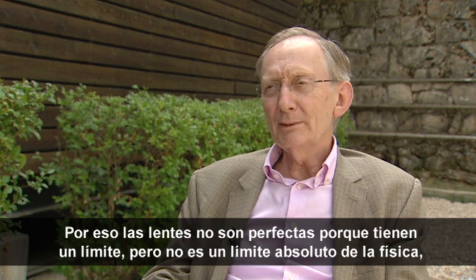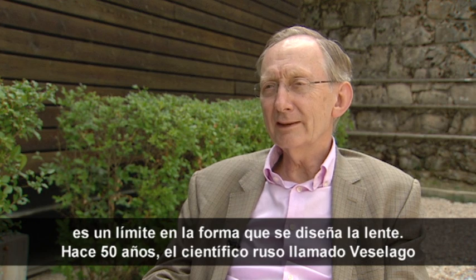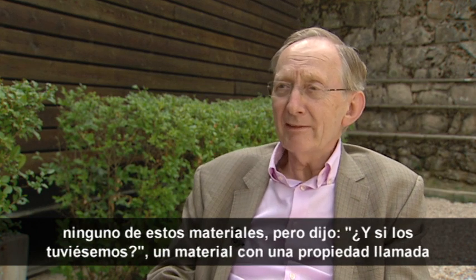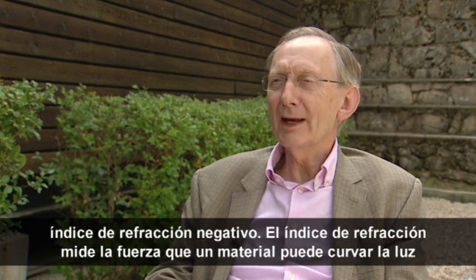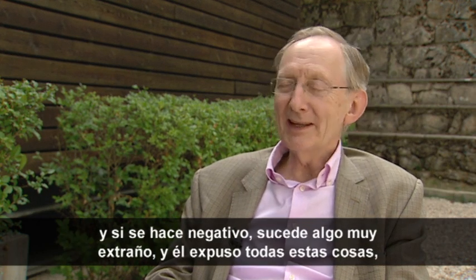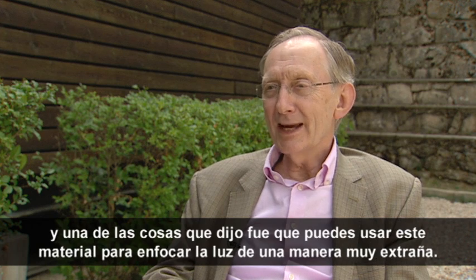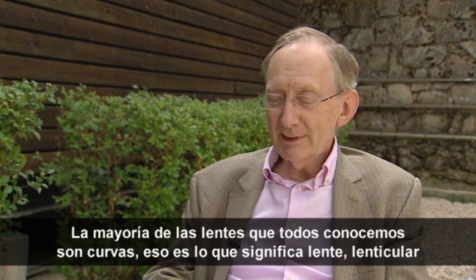But it isn't an absolute limit of physics — it's a limit of the way you design the lens. About 50 years ago, a Russian scientist called Veselago suggested that we look at some very strange materials. He didn't have any of these materials, but he said: what if we did have a material with something called a negative refractive index? Refractive index measures the strength of how much the material can bend light, and if it goes negative then something very odd happens. One of the things he said was that you can use this material to focus light in a very strange way.